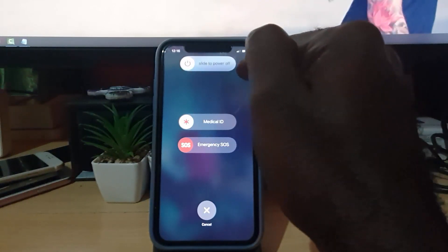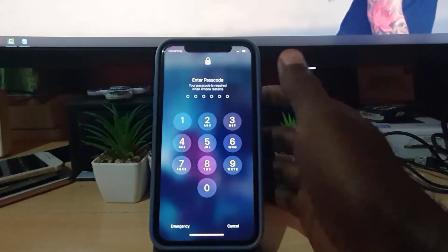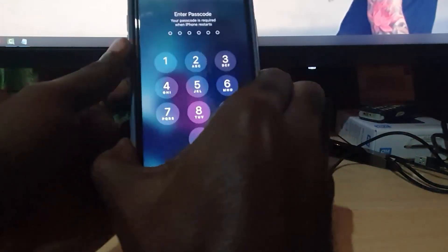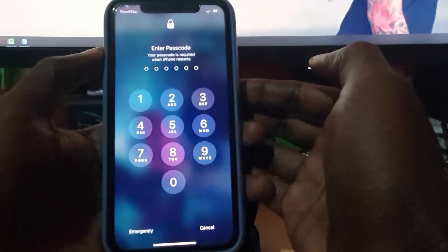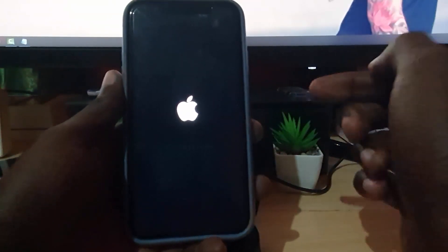If that is not an option, the next thing you can do is, in one swift motion: volume up, volume down, then press and hold power. Keep holding — volume up, volume down, press and hold power — just keep holding like this, and over time the device should go black. Just give it a little time and the device will turn off.